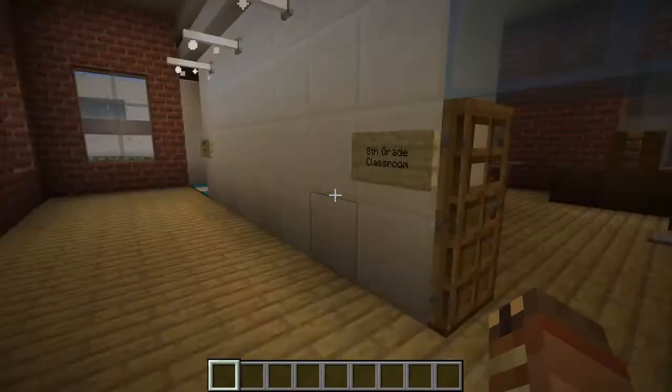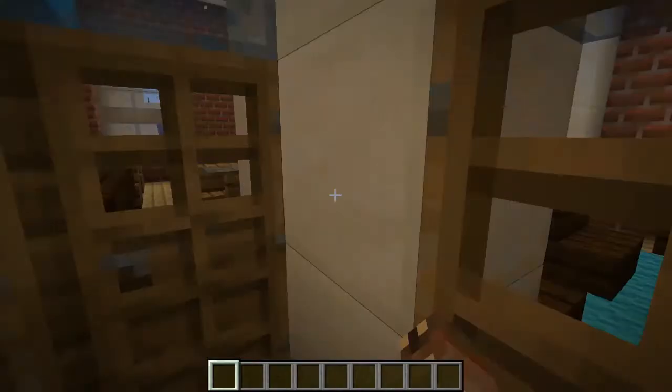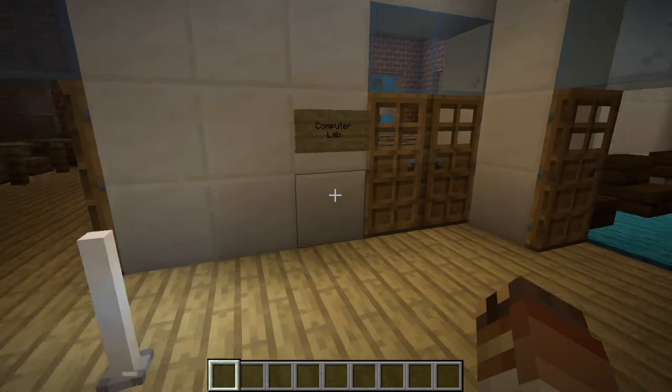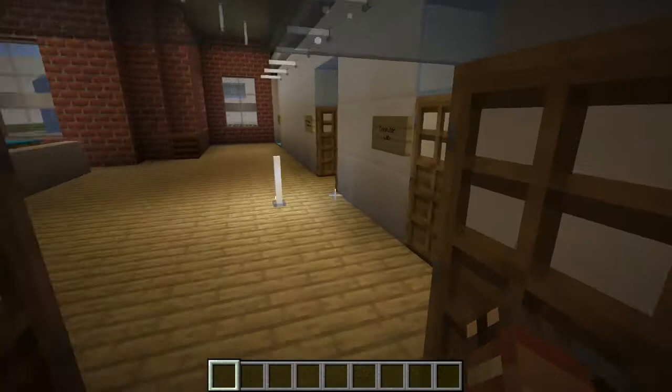Right here's the eighth grade classroom. Right there's the bridge to the high school. Here's the computer lab, and this is the guidance office. Especially here in New York City, where schools tend to go all the way up to eighth grade and then you have to apply for a high school, students would come here to seek guidance.